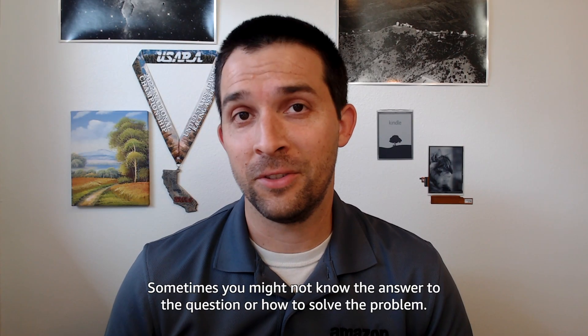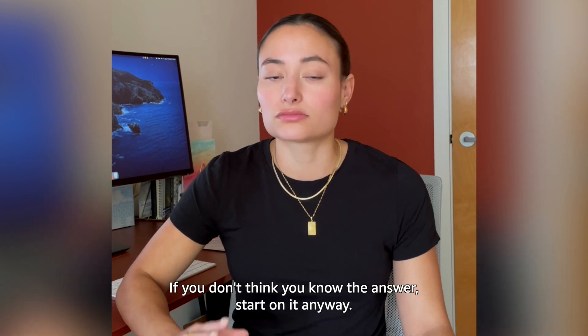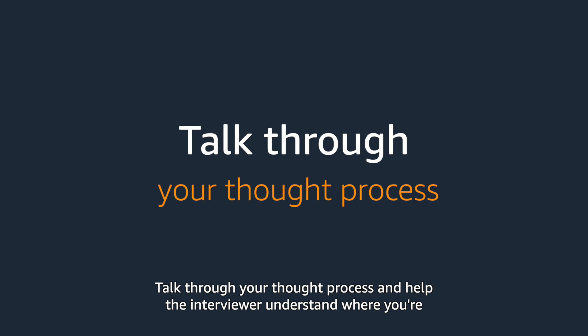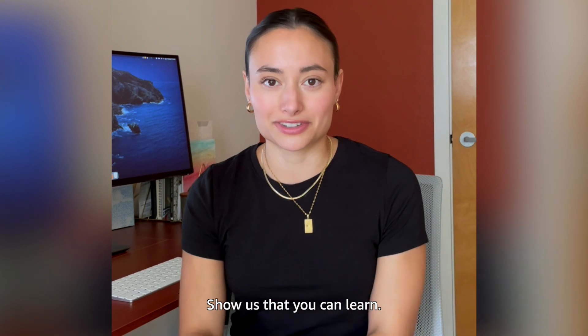Sometimes you might not know the answer to a question or how to solve a problem, and that's okay. Just be sure to ask clarifying questions. If you don't think you know the answer, start on it anyway. Talk through your thought process and help the interviewer understand where you're getting held up or what the limitations are. Show us that you can learn.